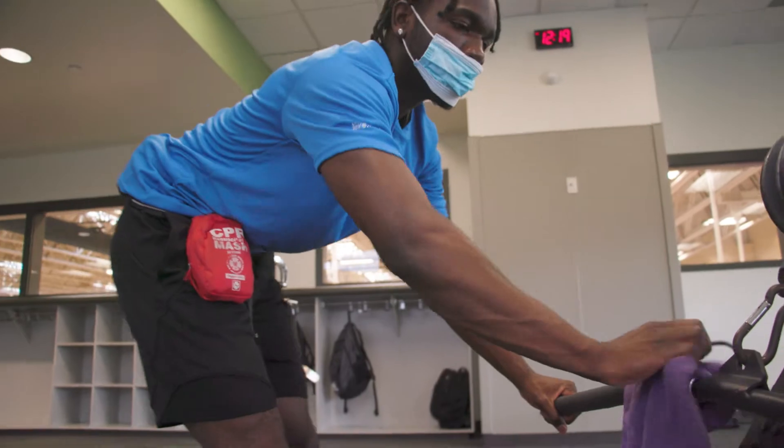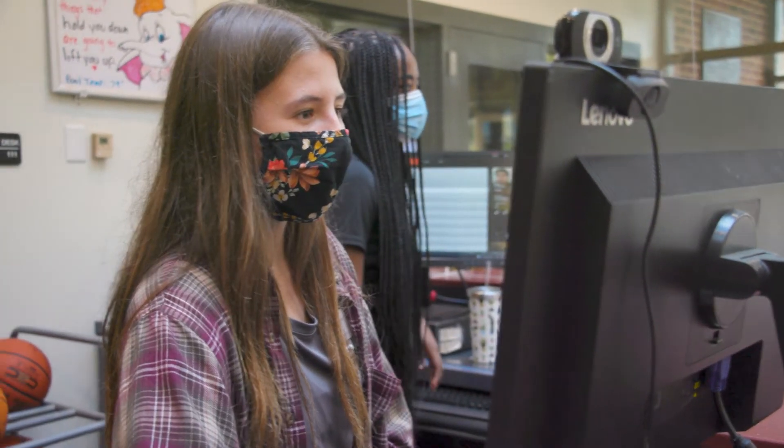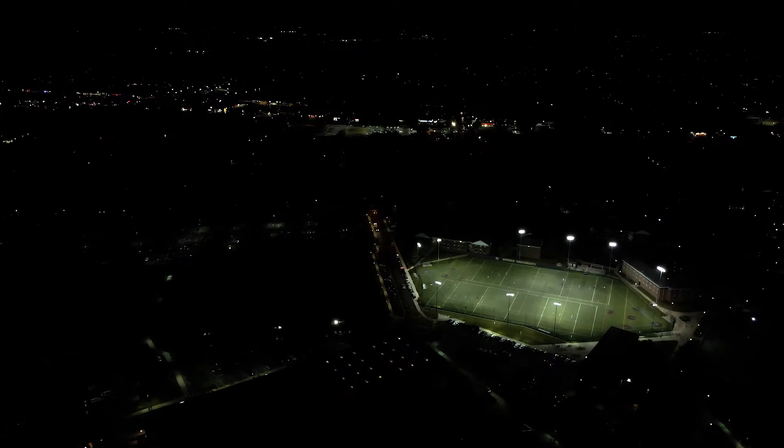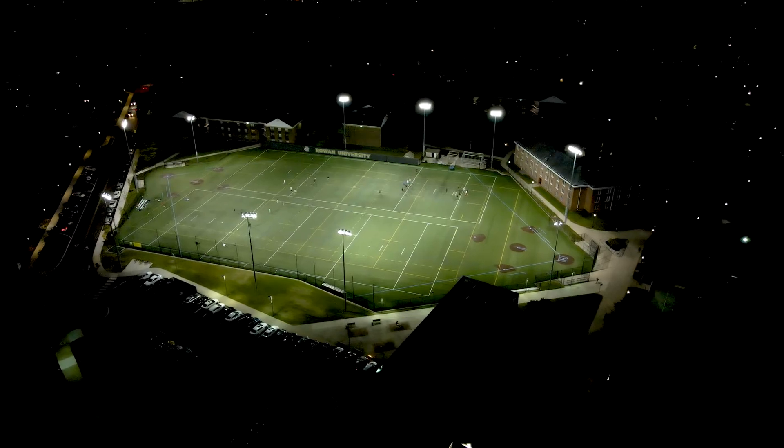The Rec Center is 90% student-run and is the largest student employer on campus. Outdoor facilities also include a turf field, a sand volleyball court, a tennis court, and three outdoor basketball courts.